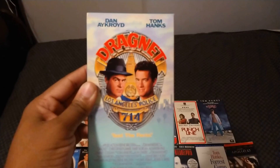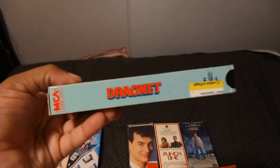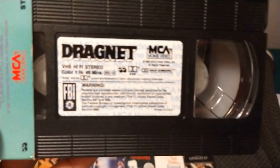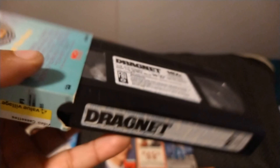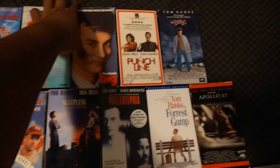Up next, the 1988 VHS of Dragnet, with Tom Hanks and Dan Aykroyd. Also starring Christopher Plummer, Harry Morgan, Alexandra Paul, and Dabney Coleman. Directed by Tom Mankiewicz, and the film is from 1987. Just the facts. Rated PG-13 and it's one hour and 46 minutes. Here's the tape with the sticker label, and here's the end label. Printing underneath there — the 20th week of 1988 or 1989.